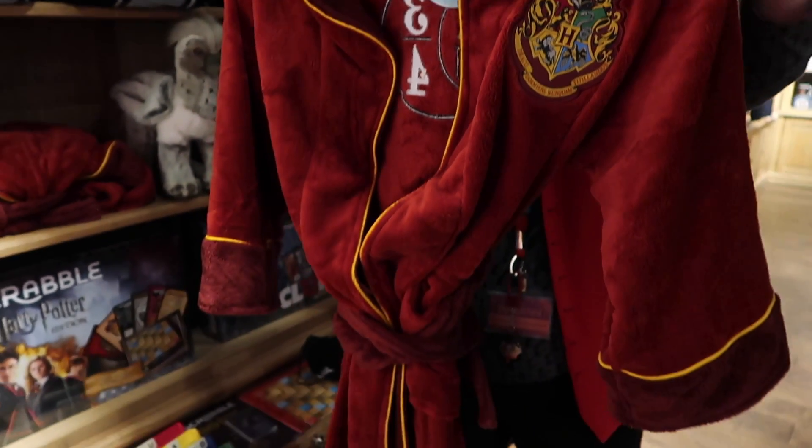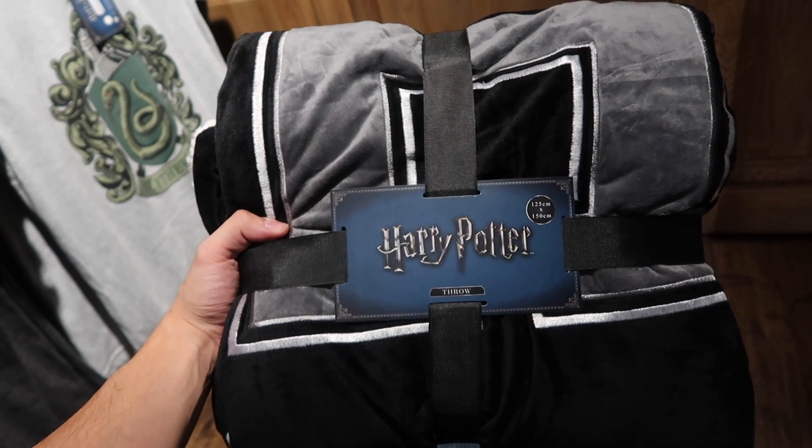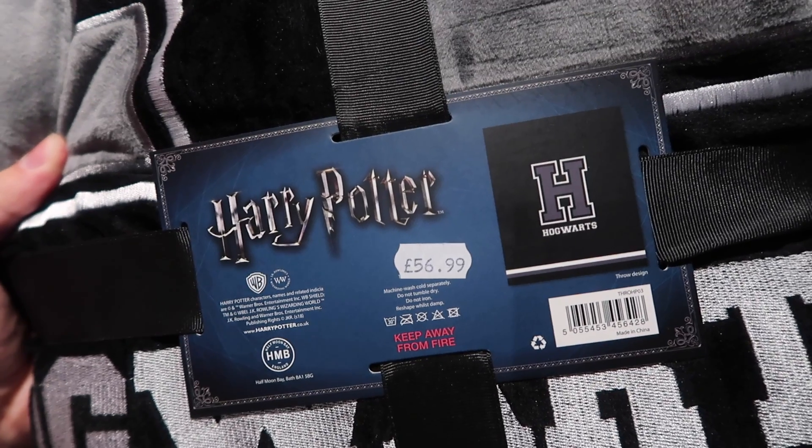Bathrobes are $38.99, and a large Hogwarts blanket or throw is $56.99.